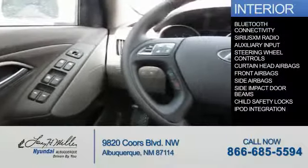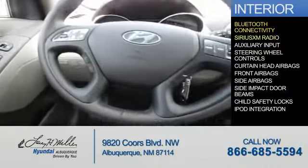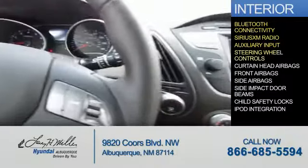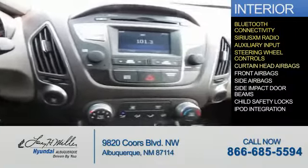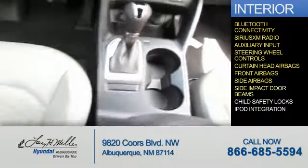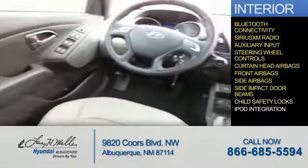Inside you'll find Bluetooth connectivity, Sirius XM satellite radio, an auxiliary input, steering wheel controls, curtain head airbags, front airbags, side airbags, side impact door beams, and child safety locks.